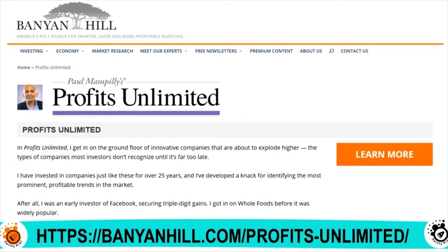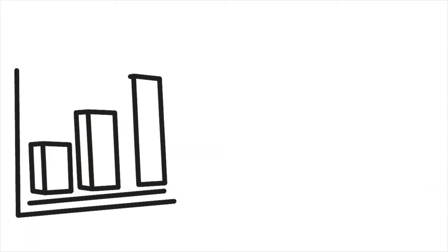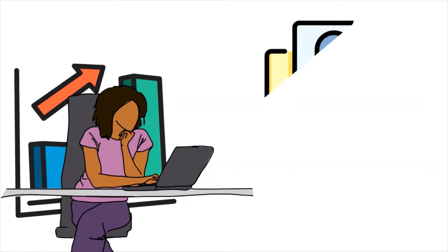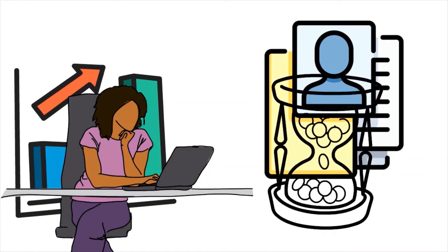First, I want to talk about Profits Unlimited. When you think about Profits Unlimited, think about one of the best newsletters to pick stocks — one that stands for value, credibility, and returns. Profits Unlimited from Banyan Hill Publishing is a stock-picking newsletter designed to find the most explosive growth stocks. This newsletter is edited by former hedge fund manager Paul Mampilli and provides stock picks once a month.